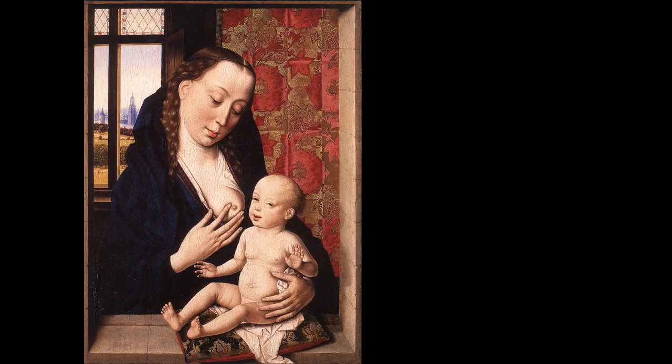Hundreds of years later, some of the underpainting in his less expensive efforts has darkened and obscured the use of the ultramarine.